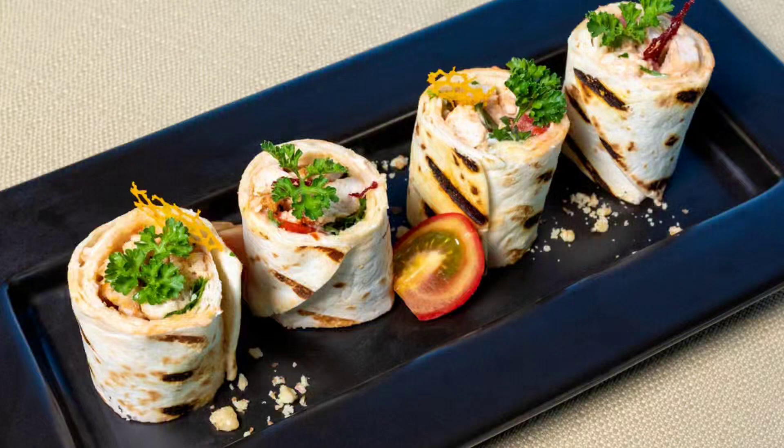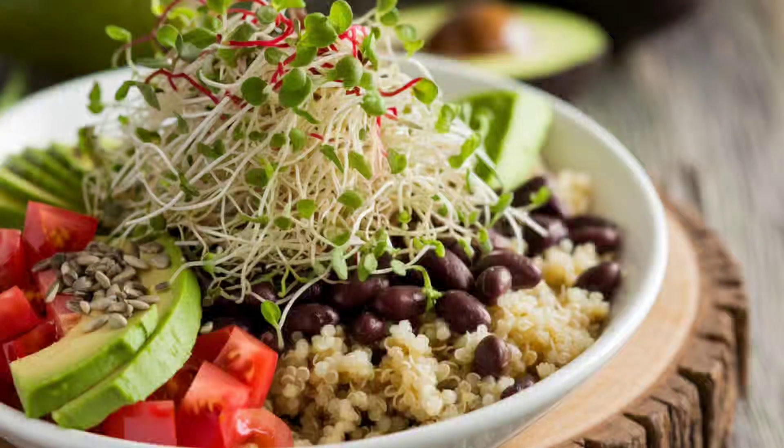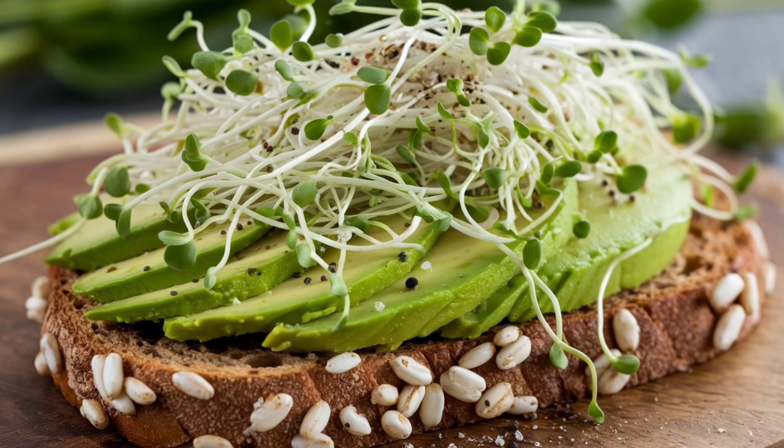Health benefits of consuming sprouts: 1. Nutrient-rich — sprouts are rich in vitamins like C and K, minerals such as iron and magnesium, and antioxidants. 2. Digestive health — they contain dietary fiber that aids in digestion and promotes a healthy gut. 3. Boosted immunity — the vitamins and antioxidants in sprouts can help enhance the immune system.